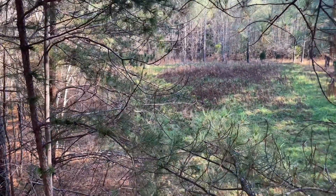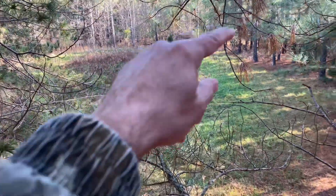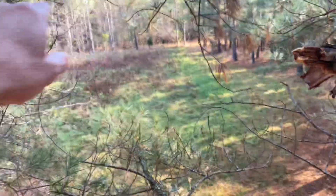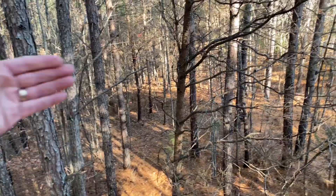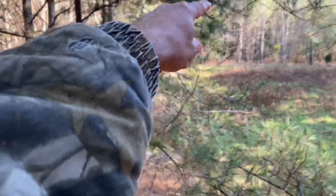Good morning guys. This is a new spot on the property — the top of a hill right here. It drops off over there. There's an old logging road that comes up right here and drops down real steep to a creek. This point goes gradual, then down behind me to another creek. So there's a creek that runs this way, another one that comes that way and keeps going.